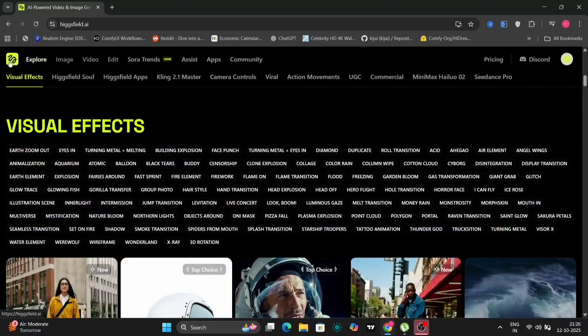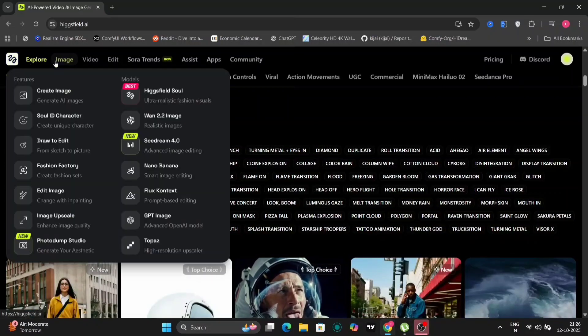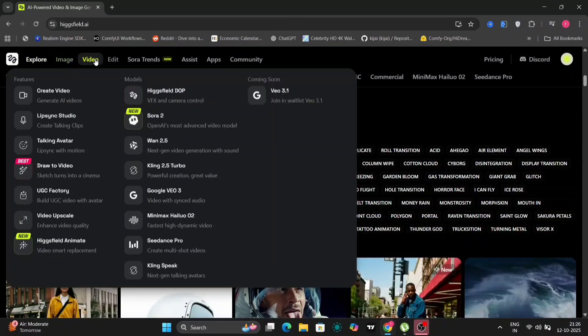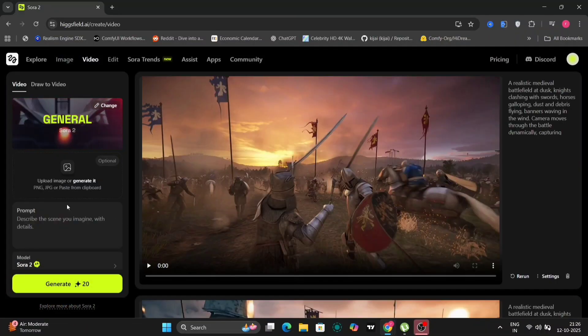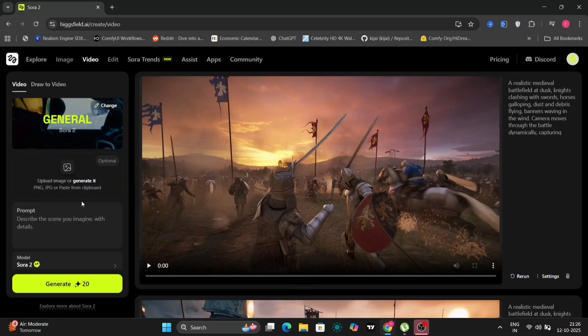Moving on to the user interface, it is designed for intuitive navigation. Users can easily explore various functionalities, including options for image and video processing. The platform offers access to different versions, including WAN 2.5, with the latest iteration also available for exploration. For this demonstration, we will focus on Sora 2.